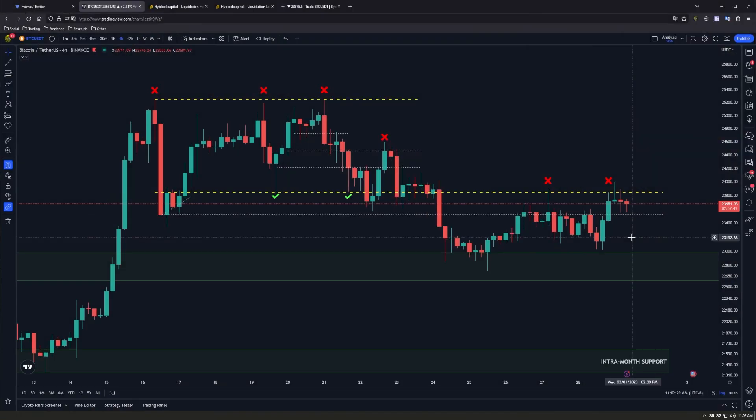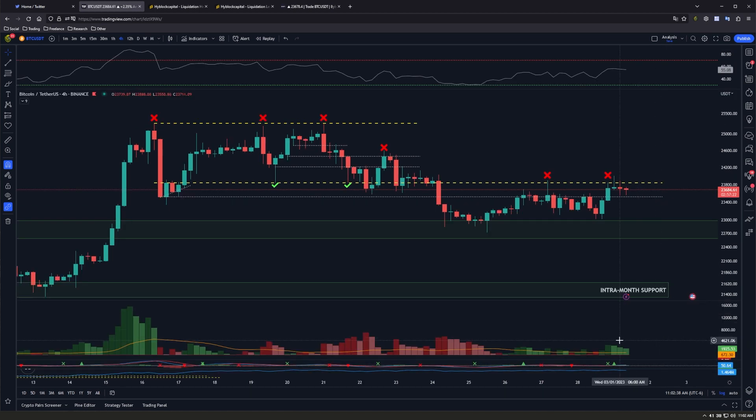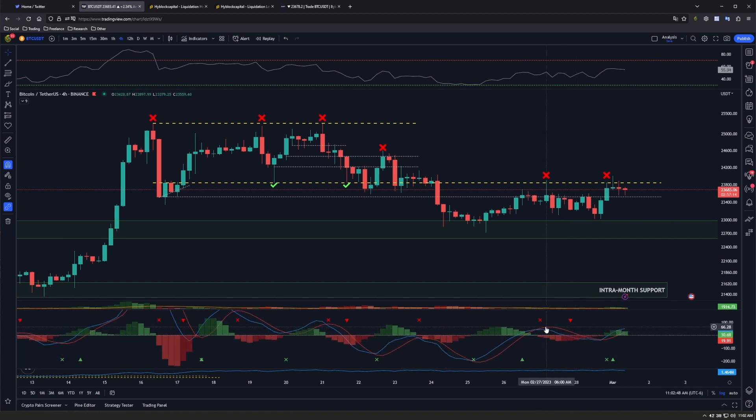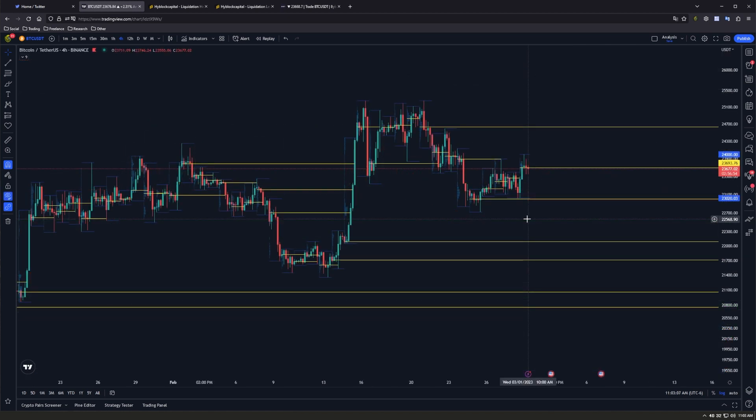In terms of price action on the lower four-hour time frame, this has largely been by the book with key support and resistance retests and breakdowns. Currently we do have some dojis forming after our small bounce, but price is struggling to make a close above the 24k resistance. Bullish volume per bar is decreasing as well, and some bearish divergence is forming on our MACD — we're not getting the same high as before even though price moved higher.